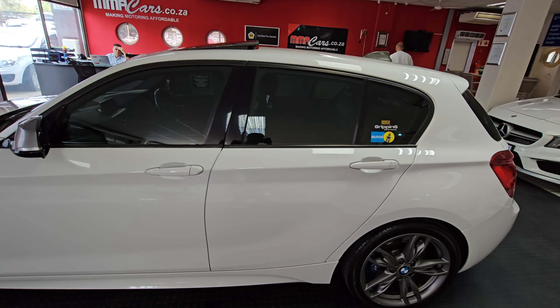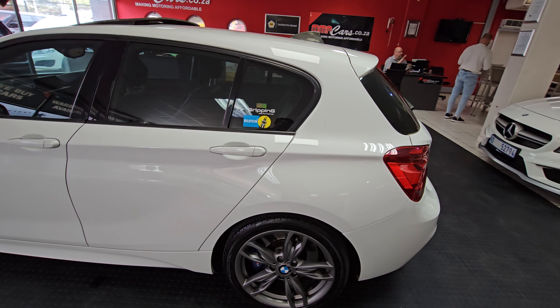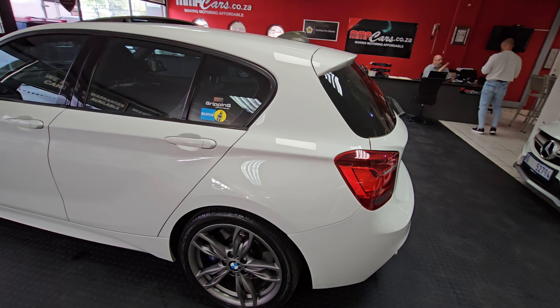G'day guys, Steve Wolt here from MMA Cars. Here we've got a beautiful BMW M135i 2012 model. Calvin will take you around the vehicle.